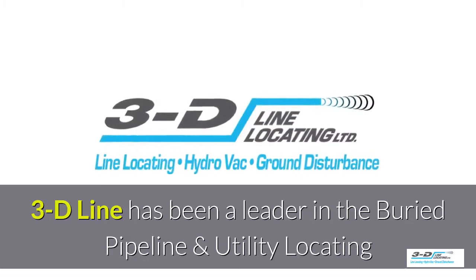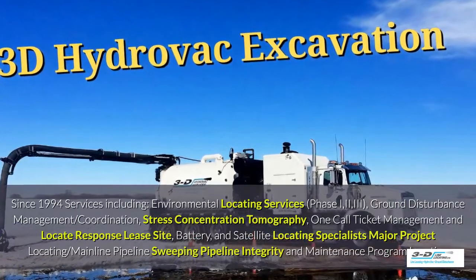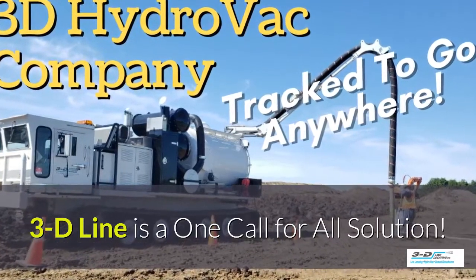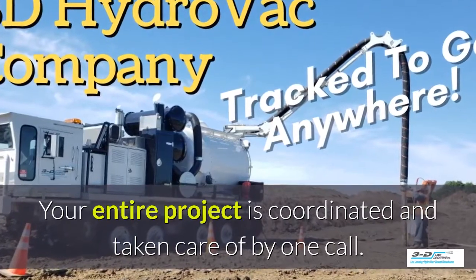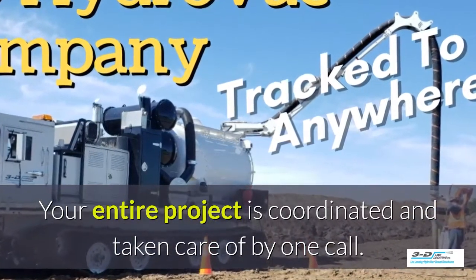3D Line has been a leader in the buried pipeline and utility locating field since 1994. 3D Line is a one-call-for-all solution — your entire project is coordinated and taken care of by one company with one call.